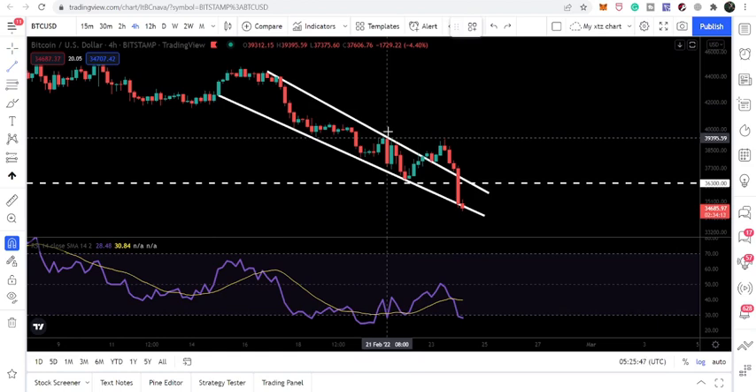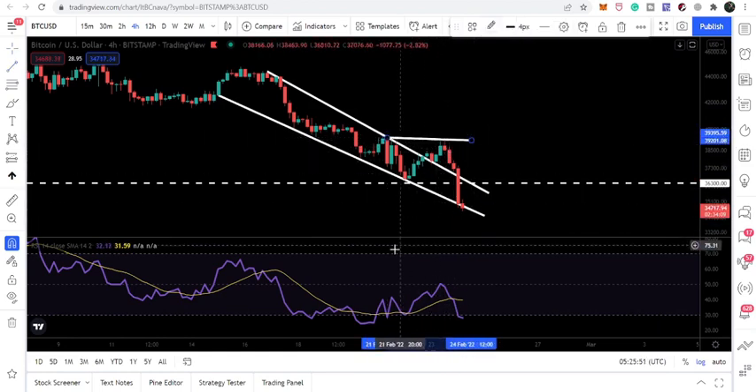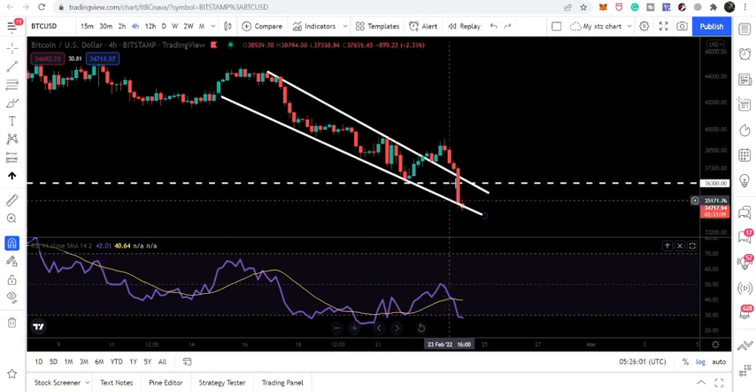After the breakout, the price line was not able to form another high above the previous breakout high — it was forming a slight lower high. But if we take a look at RSI, it was forming a higher high than before. So there was a hidden bearish divergence appearing on the chart, and the price again followed that signal and moved down, re-entering the same wedge.